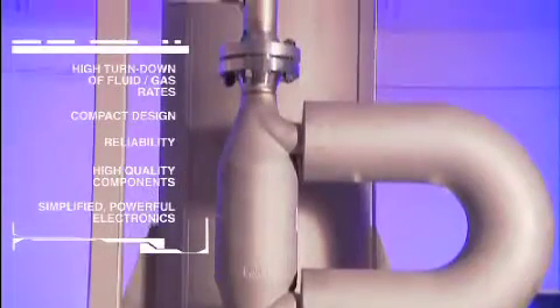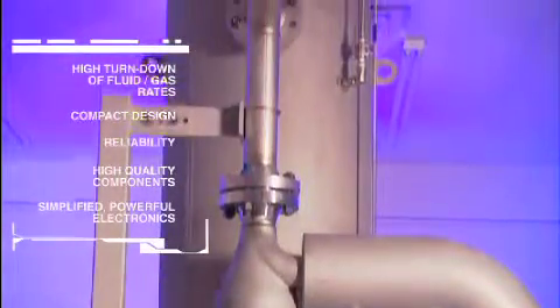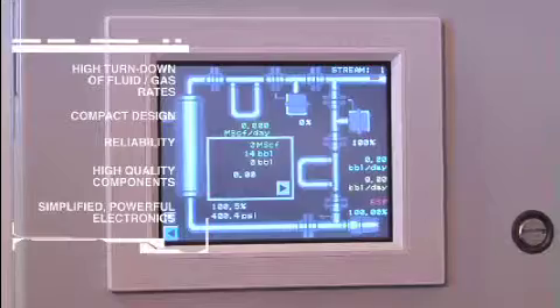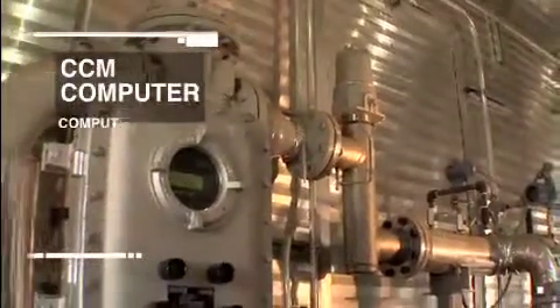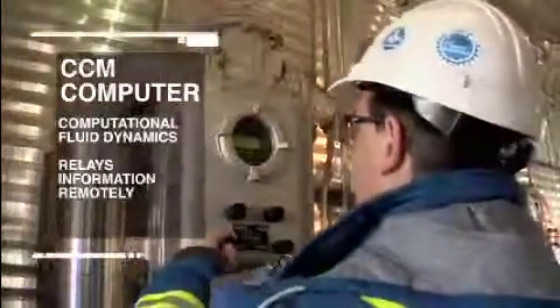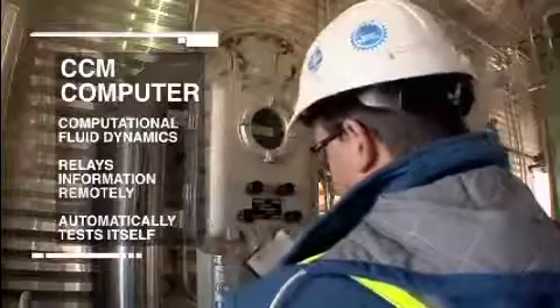The CCM system provides high turndown of fluid and gas flow rates, compact size, reliability, highest quality components, simple but powerful electronics, and it's offshore-rated and user-friendly. The CCM can relay information to a remote terminal or computer, and it automatically tests itself about once every 10 minutes. If there's a problem, it'll tell you.